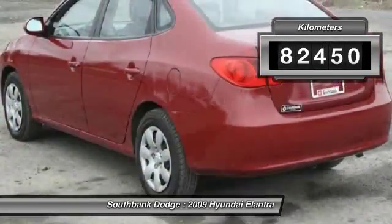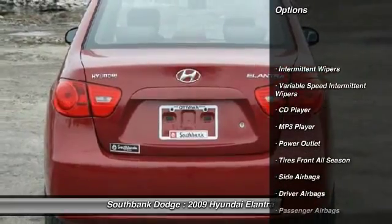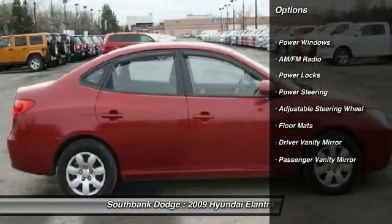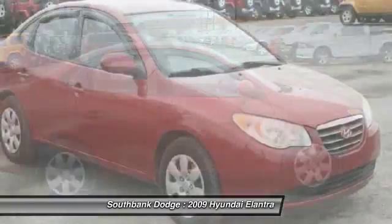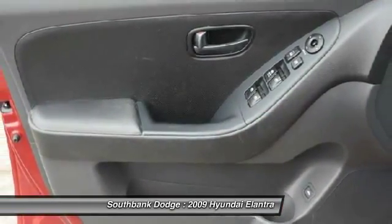This vehicle has less than 90,000 kilometers. Here are some of this vehicle's great options: power steering, adjustable steering wheel, floor mats, side airbag, rear defrost, MP3 player, CD player, power windows, power locks, intermittent wipers.